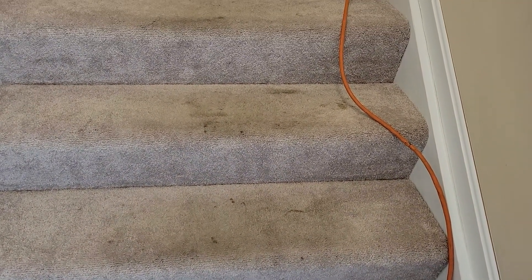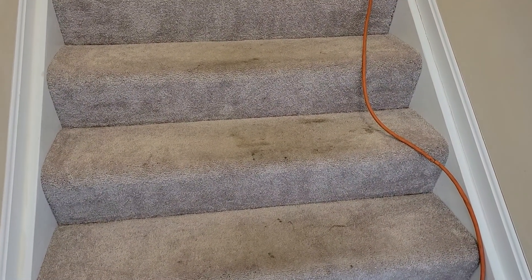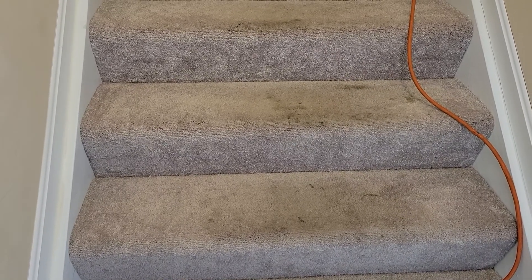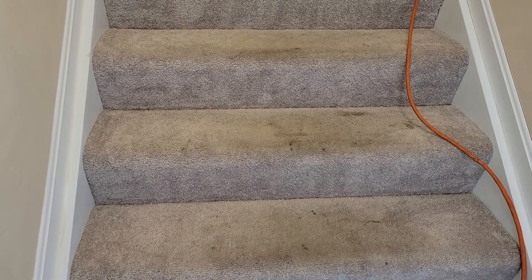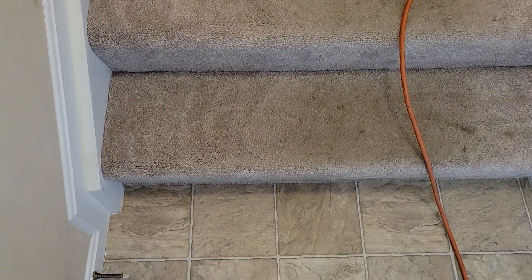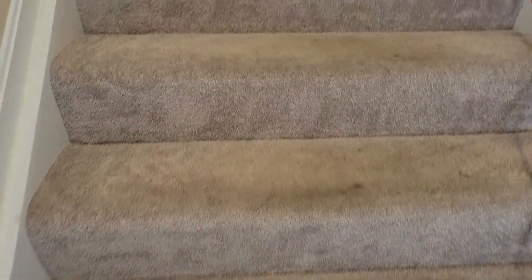All right ladies and gentlemen, this is Don with Olmec Reflections. We're doing a vacant house — we're running our special where we give basically two rooms free for a move-in special if the house is empty, and this one is. So we're going to start off here at the entry level and go up the stairs.